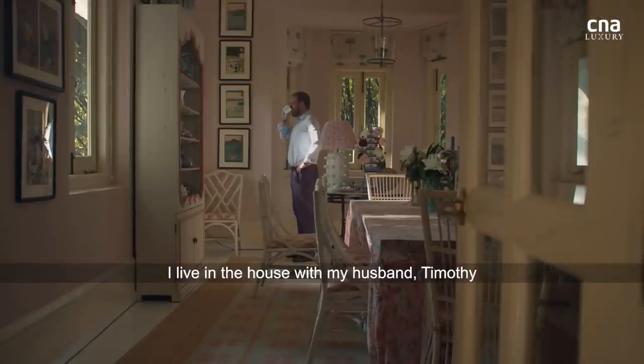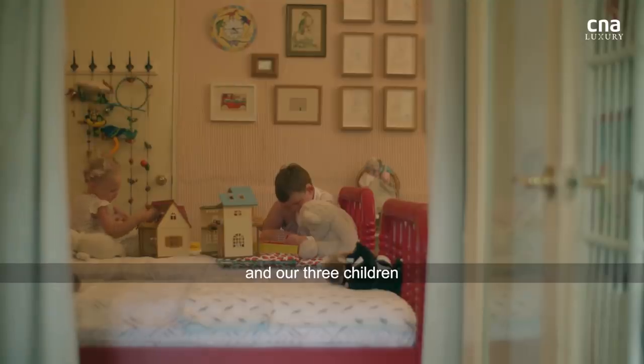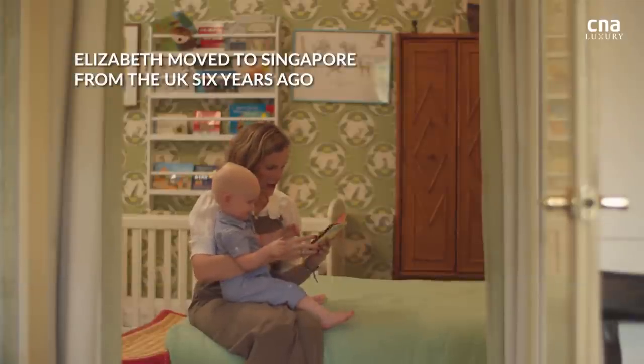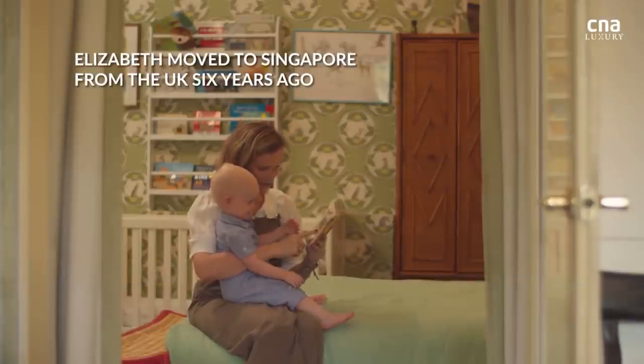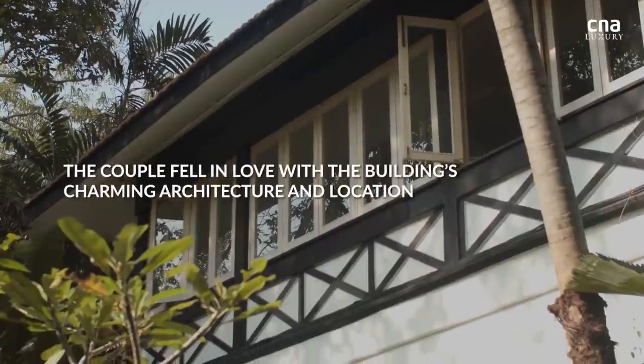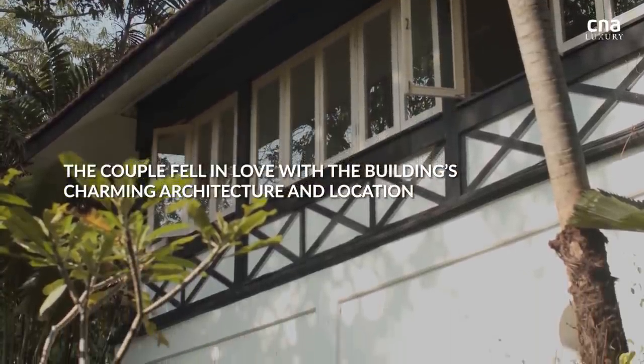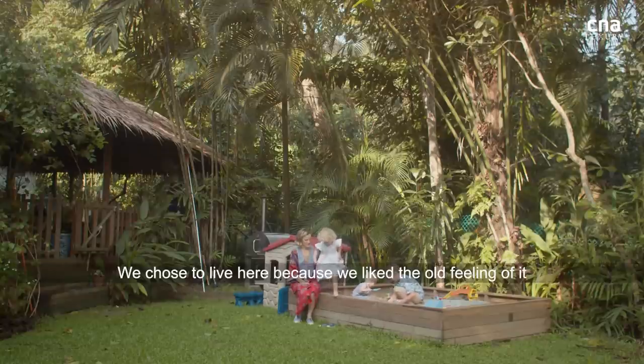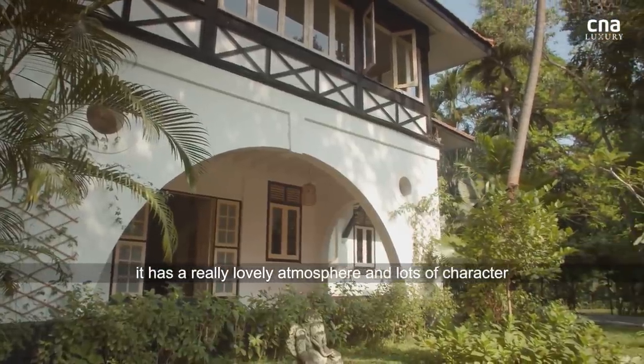I live in the house with my husband Timothy, and our three children and our two rescue dogs, Gracie and Blaise. We chose to live here because we liked the old feeling of it and also the big space that it has. It's great for the children running around in the garden and just has a really lovely atmosphere and lots of character.